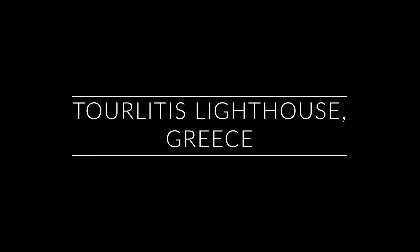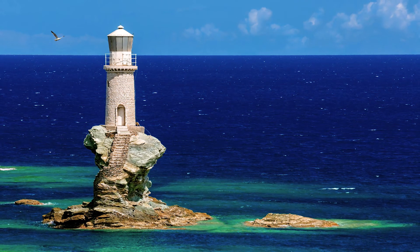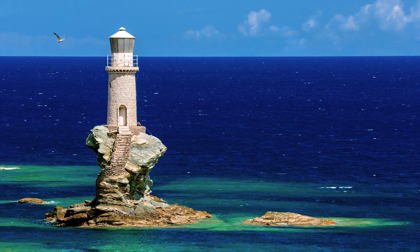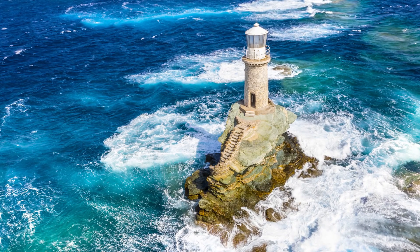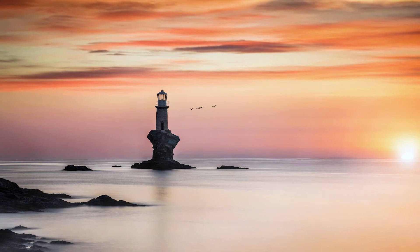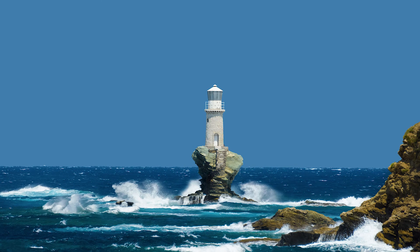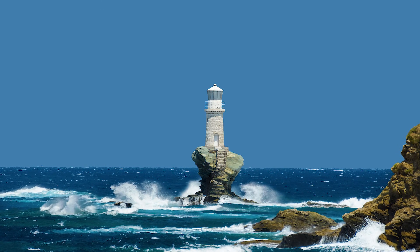And last but not least, number 10 — the beautiful Torlitus Lighthouse in Andros, Greece. Perhaps one of the most uniquely different lighthouses on earth, it looks like something straight out of a fairy tale and is definitely a sight to behold. The original version was built in 1897 but was destroyed in World War II. It was rebuilt in the early 1990s by an oil tycoon who dedicated the structure to his daughter. This new version is automated and is now one of the largest tourist attractions in the area.